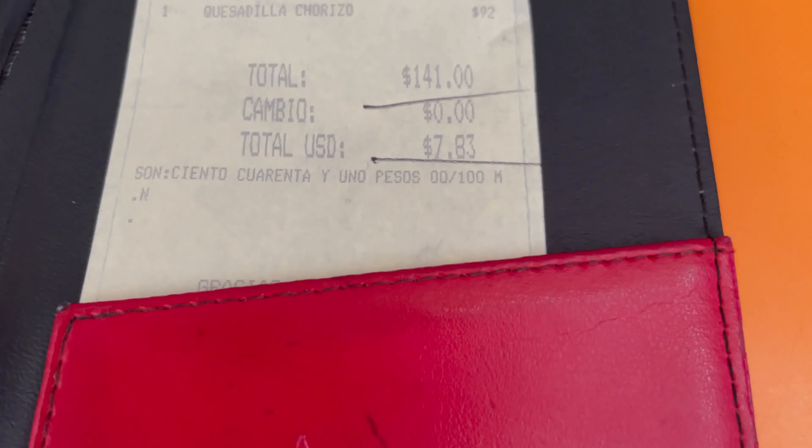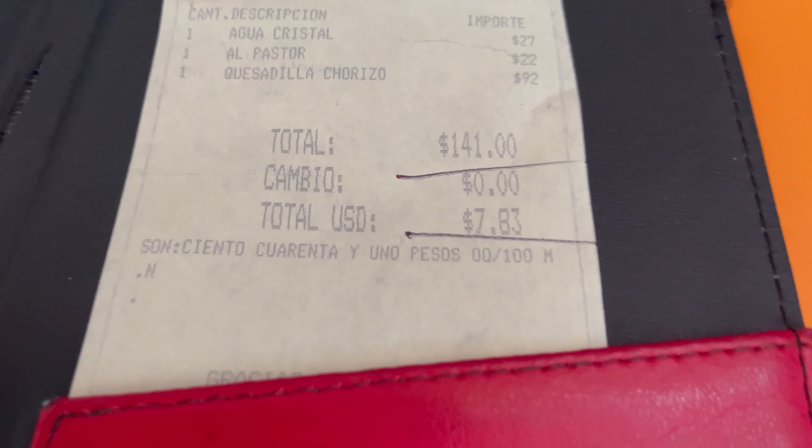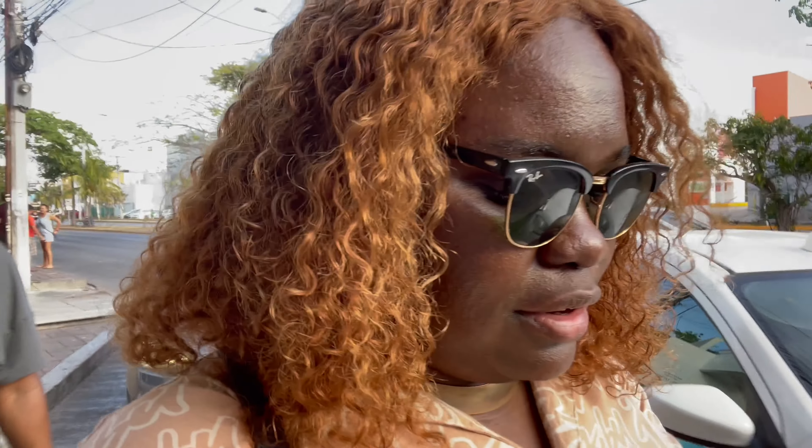The bill for everything came to 141 pesos, or $7.83 US dollars. We just finished eating at El Taquerías de Fogón and I'm not really impressed with the place, honestly — the tacos were really not so good. But the quesadillas were really good — the chorizo quesadilla is the best one. They also have beef, pork, and chicken. So the quesadillas at Fogón are so much better than the tacos. If you're going there in Playa del Carmen, get the quesadillas, not the tacos.